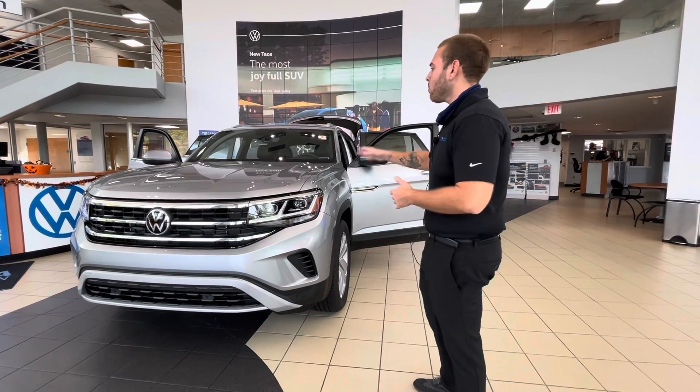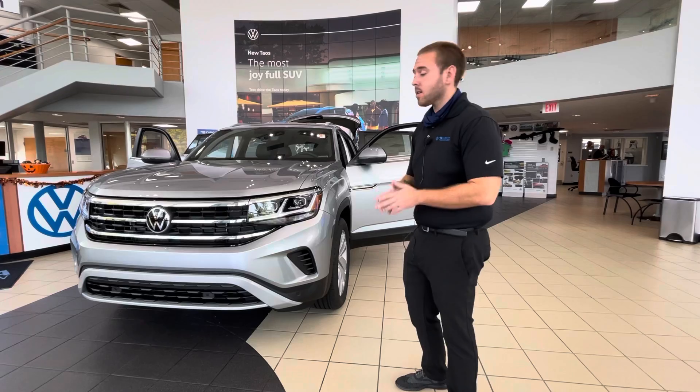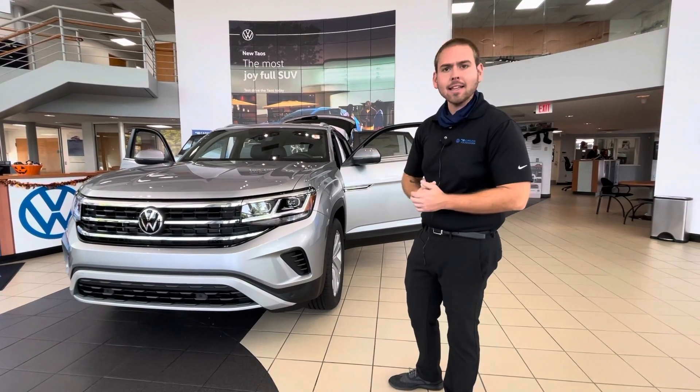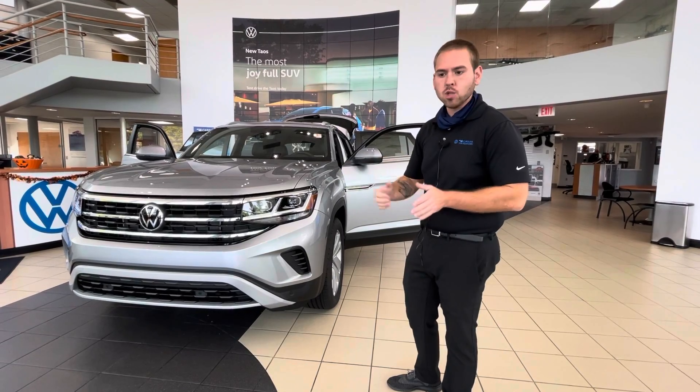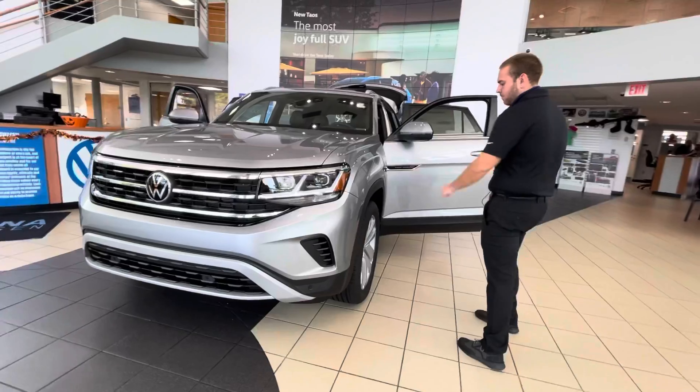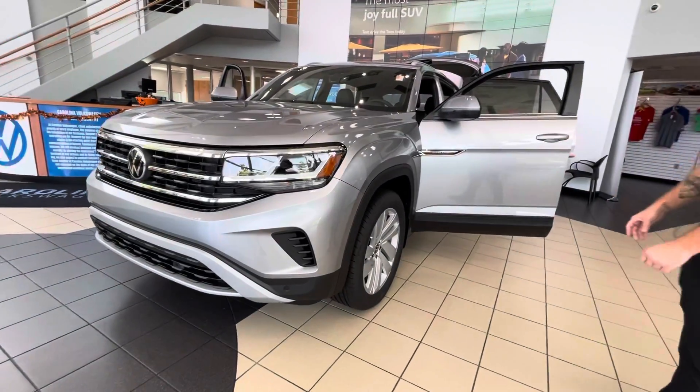We have the 2021 Atlas Cross Sport SE with Technology here — amazing vehicle. You're going to have the LED lights in the front with the IQ light as well, so it's going to turn with you when you make bends. Some awesome looking matching rims that go perfectly with the vehicle.